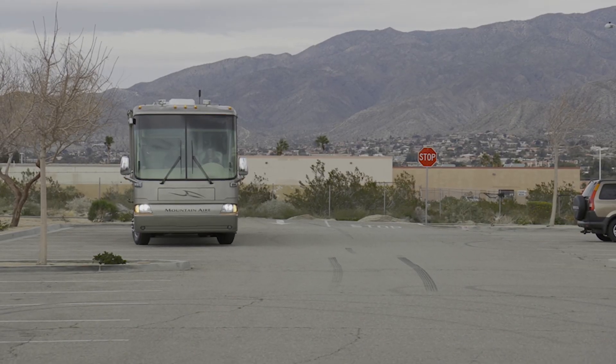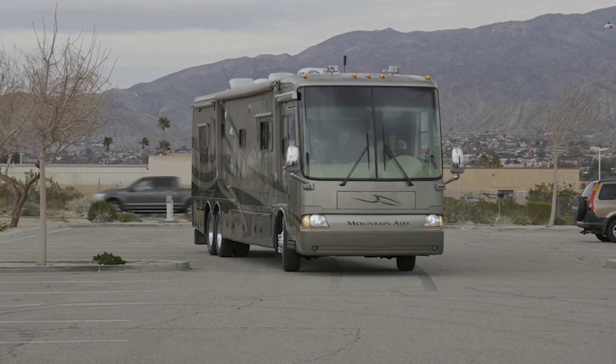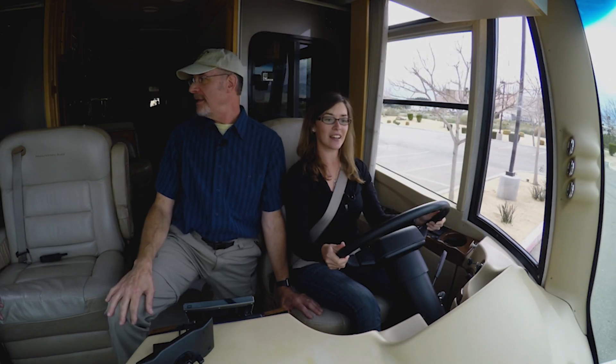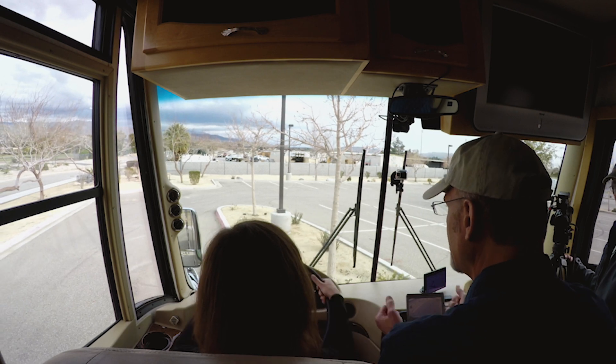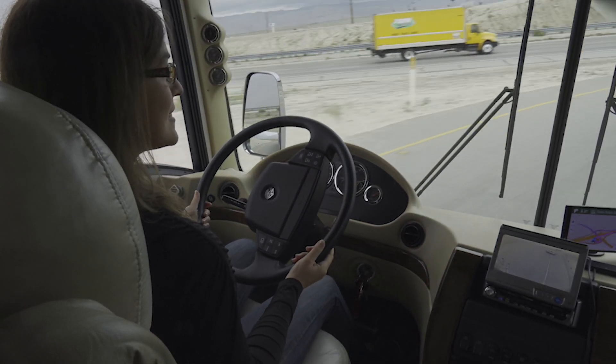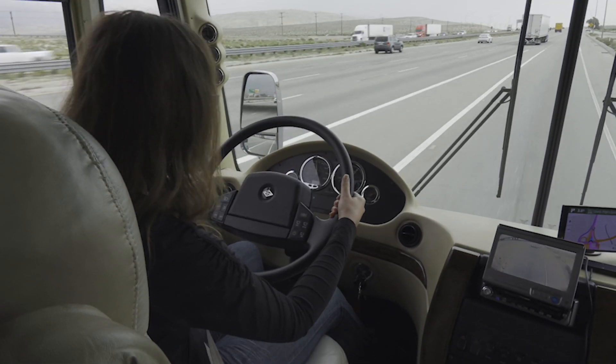As Caitlin's crash course demonstrates, learning to drive a motorhome can certainly be fraught with challenge and comes with a definite learning curve. But with a competent instructor, an understanding of basic techniques, and lots of practice, anyone with a desire and willingness to learn is equipped with all the tools they need for success.